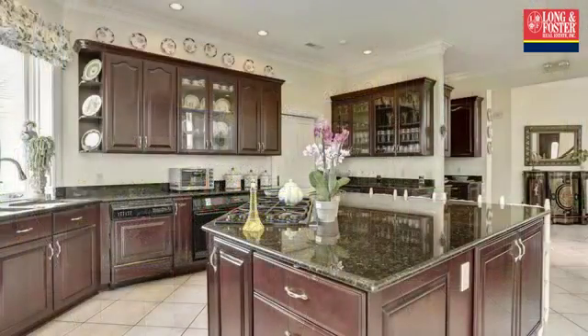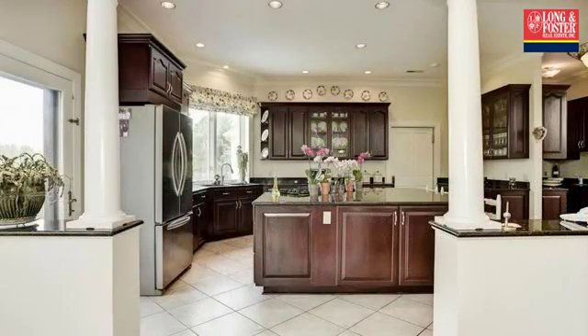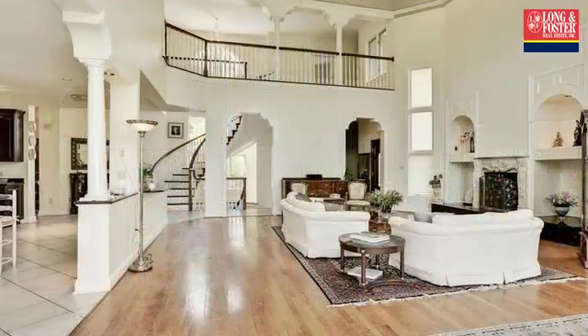On the outside, this property features an attached garage, a water view, a swimming pool, a patio, a deck, a brick exterior finish, and a cul-de-sac location. This property is represented by the Anthony Correo team of Long and Foster Real Estate.